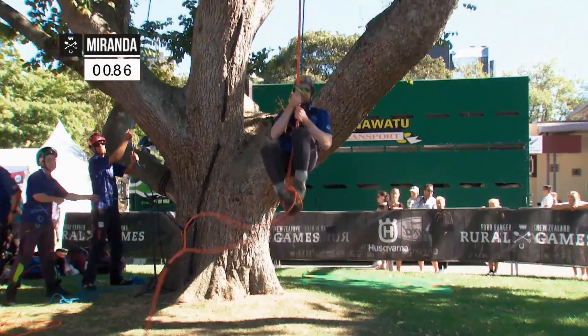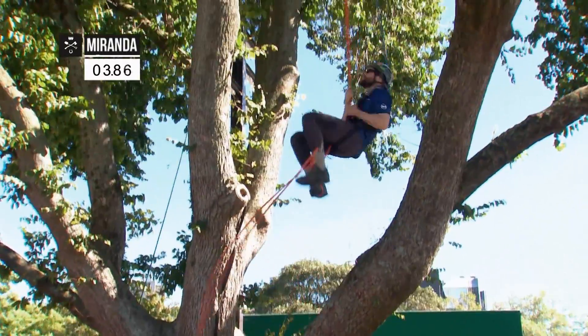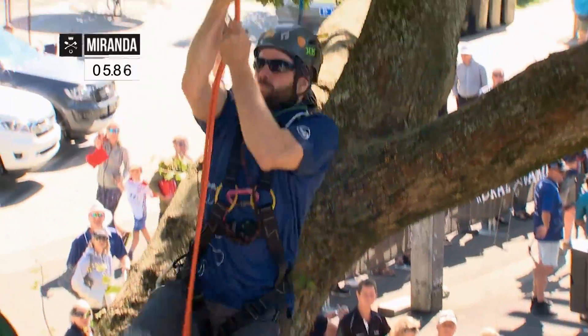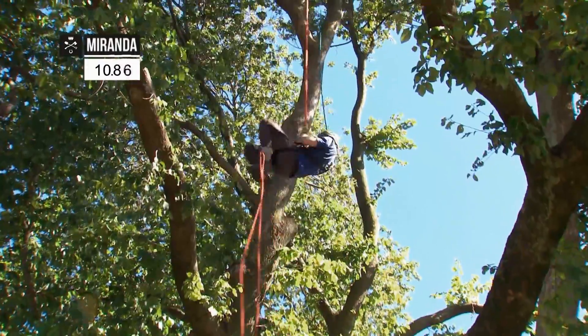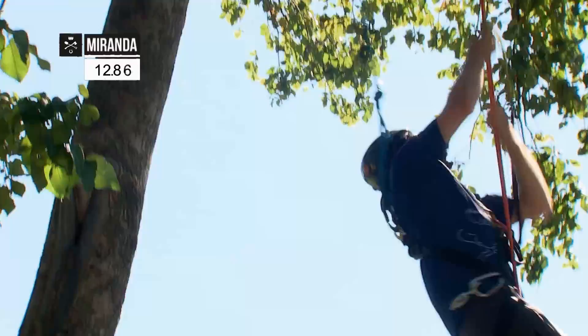The footlock is the second discipline — a dash into the tree canopy. Effectively it's a speed climb; the fastest wins. And first up, the man who just leapt around the tree in the work climb, Kiwi Tiago Miranda.